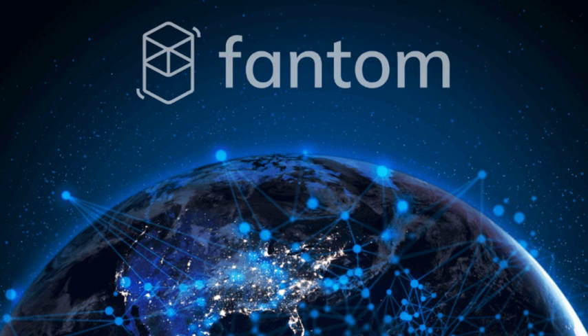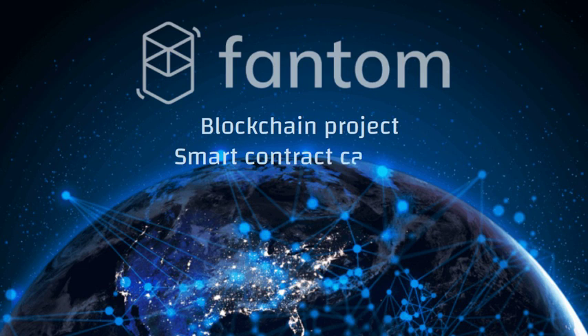This is Dr. Kidwell, physician, business owner, and investor of 25 years. This video is for entertainment purposes only. What is Fantom? Fantom is a blockchain project with smart contract capabilities that is designed so that others can build decentralized applications, or dApps, on its platform.